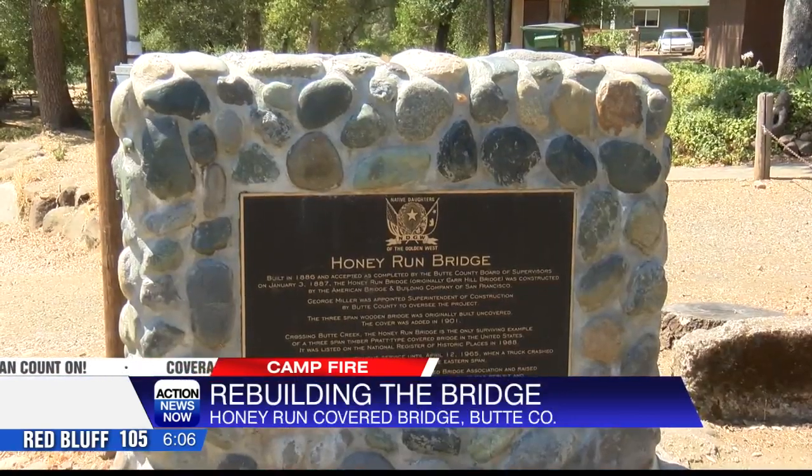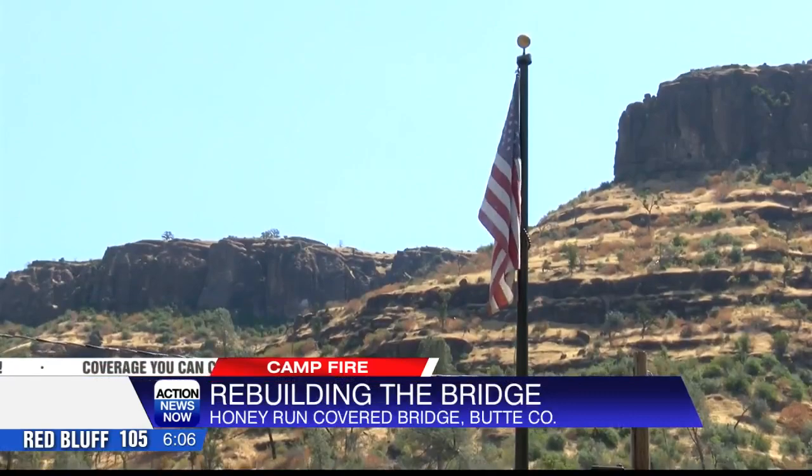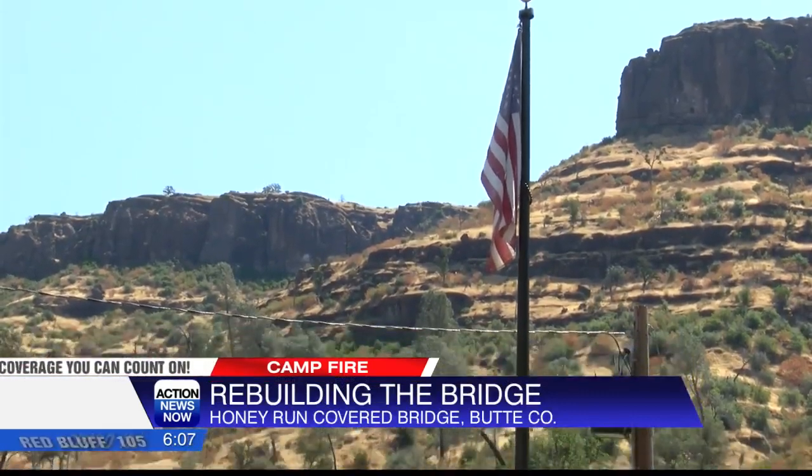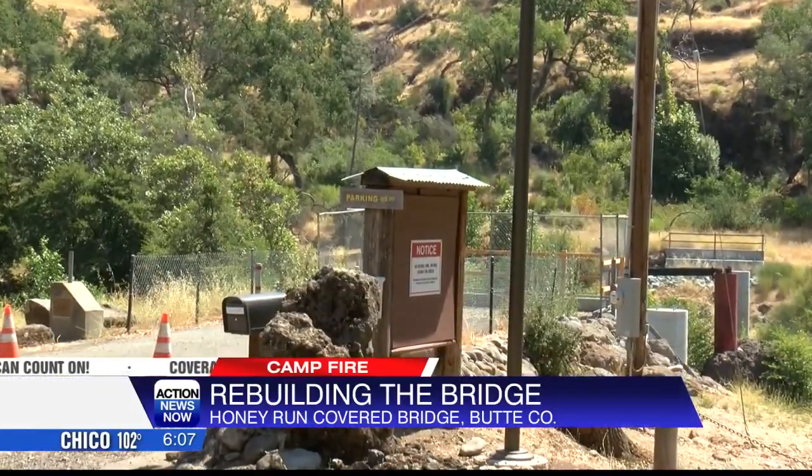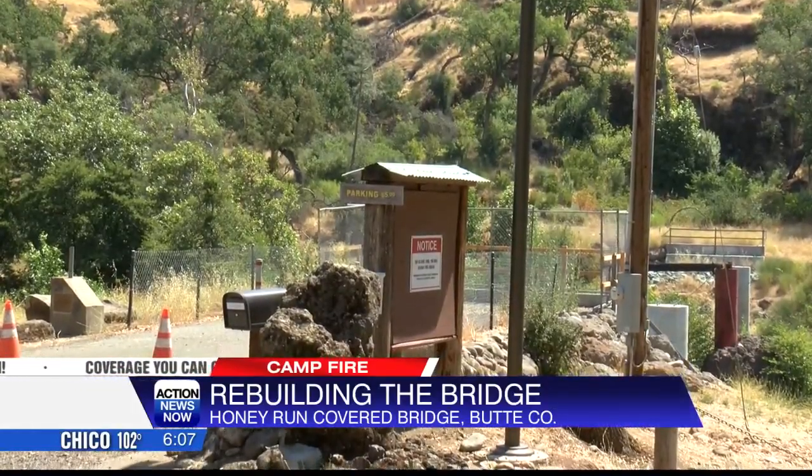Schaefer says an unknown fact about the Honey Run Bridge area is that it costs about $50,000 a year to run, and that the $4.7 million is a gross cost, meaning some of it will be going to attorney fees.